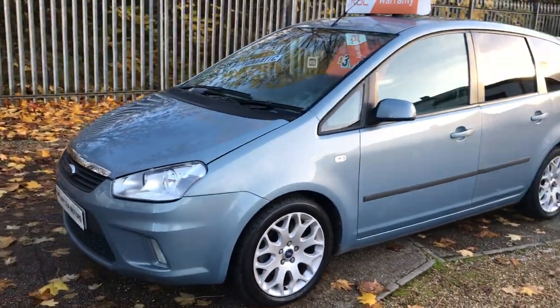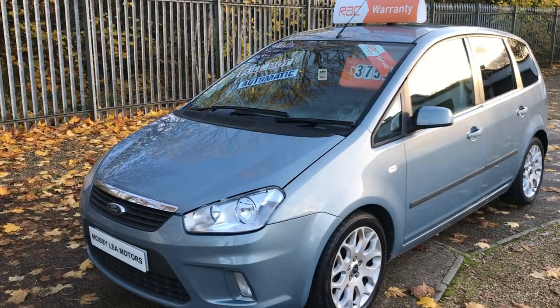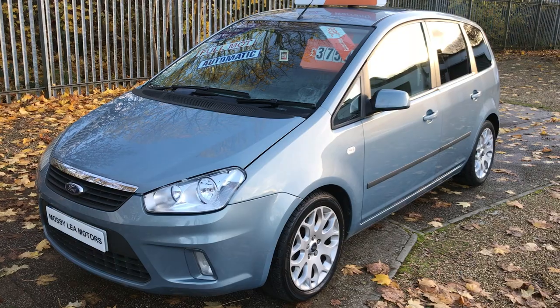If you want to finance the car, it's around about £95 per month for 36 months — usual terms and conditions apply. If you're interested, just give us a call.